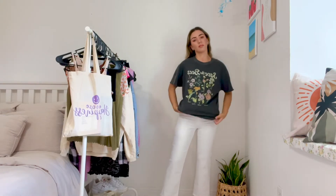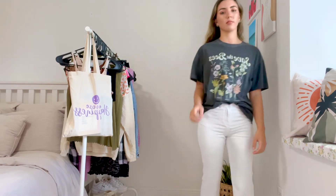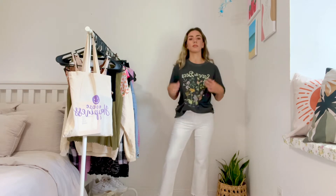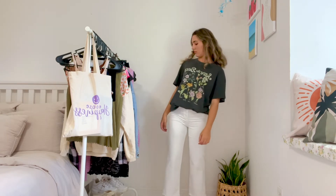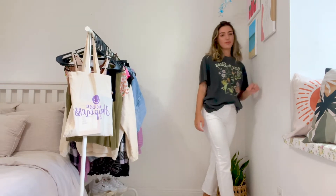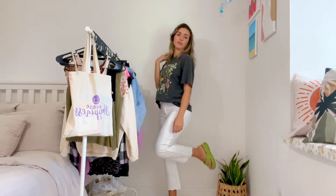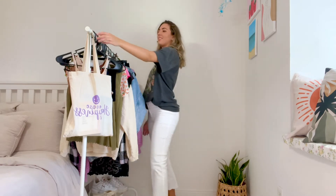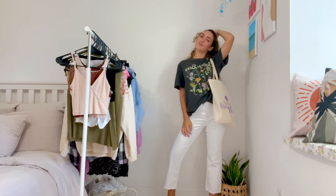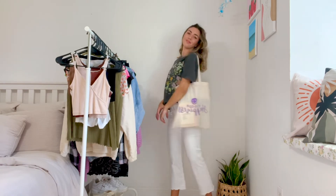For this outfit I'm wearing my favorite white mom jeans — you always need a good pair of white jeans, they just make any outfit look super different. I paired them with an oversized shirt, because you don't always have to wear crop tops. This one is from JC Penney, it just says 'Save the Bees' — and we have to save the bees. I'm wearing my green flip-flops and my tote bag. I love this outfit, it's probably the one I'll gravitate towards the most because it's so easy to just throw on.